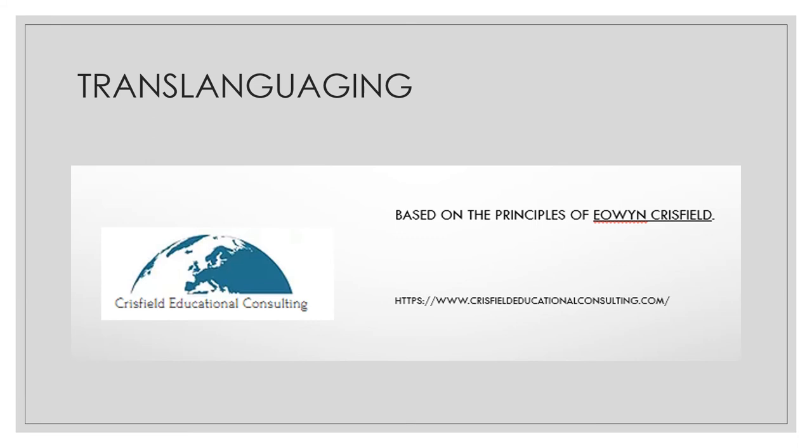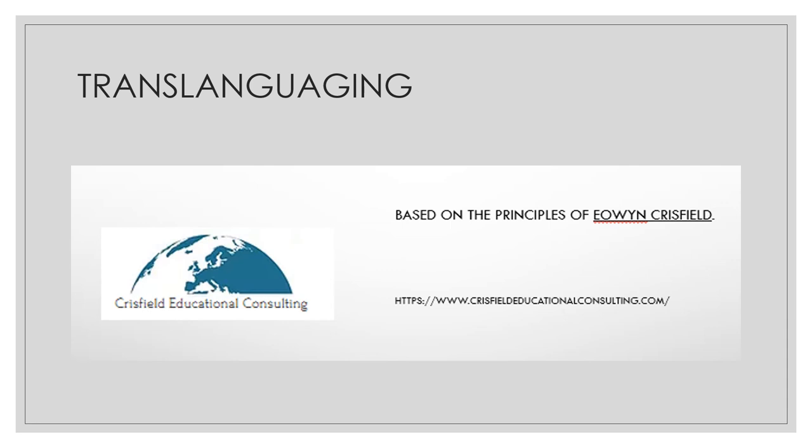The other idea is translanguaging, which comes from Owen Crisfield. I have to apologize because when I recorded the session on translanguaging, I forgot to acknowledge the source — which is not usual, as I normally reference all my sources. Translanguaging is a very interesting idea proposed by Owen Crisfield from Crisfield Educational Consulting, and I strongly invite you to visit that website. The idea is about playing with the input, the process, and the output — how to integrate the mother tongue of students into your classroom.